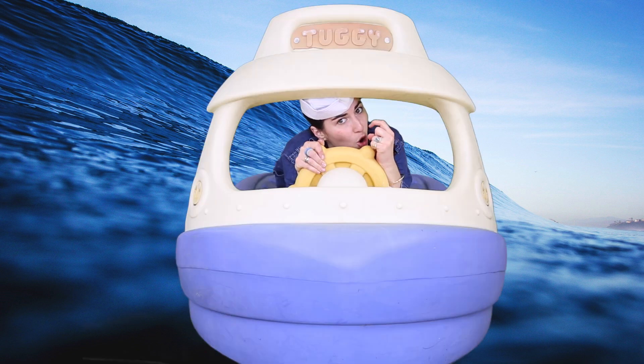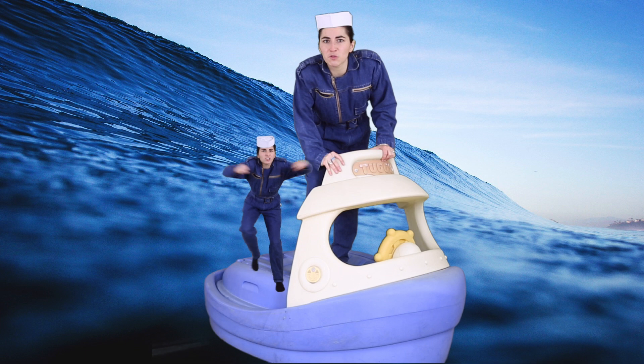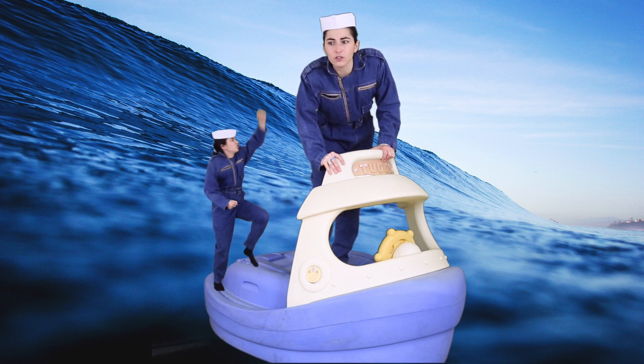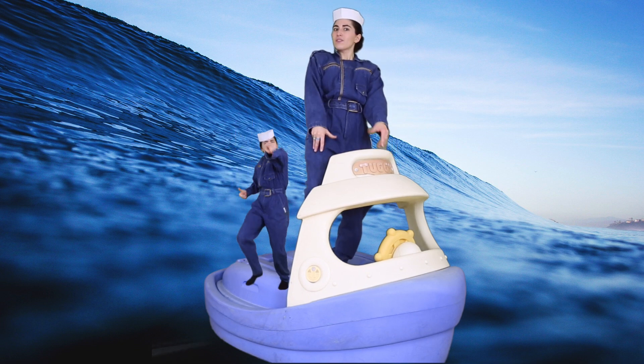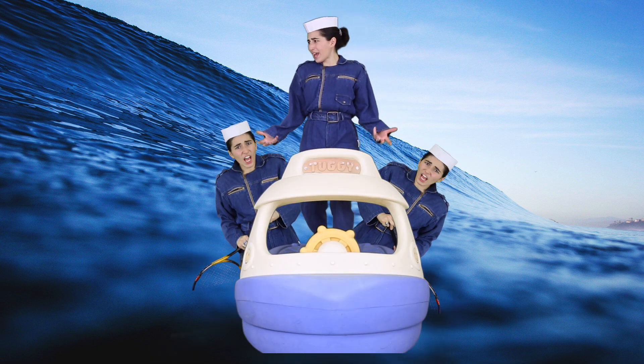At the back of the vagina is the cervix. It feels like the tip of your nose. When a female's aroused, the blood flows to her genitals. The vagina might get longer and it gets lubricated.